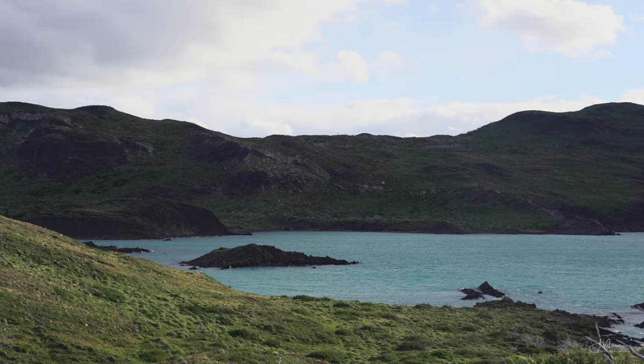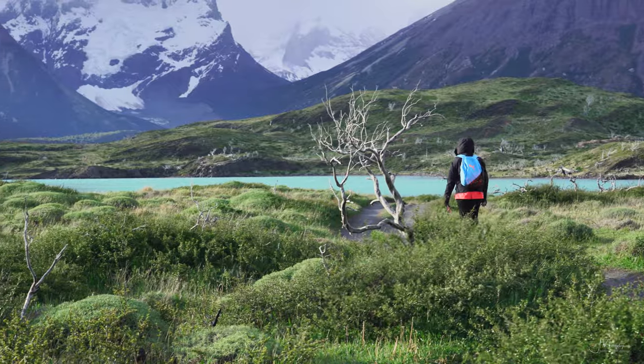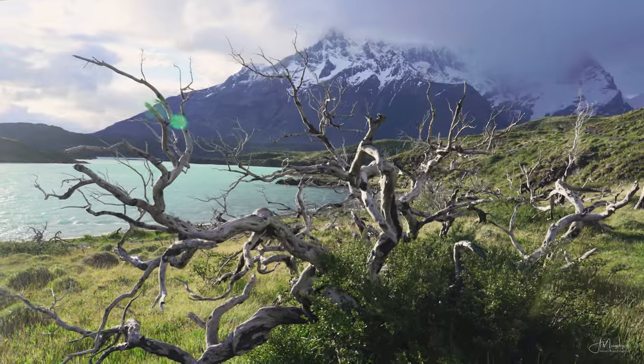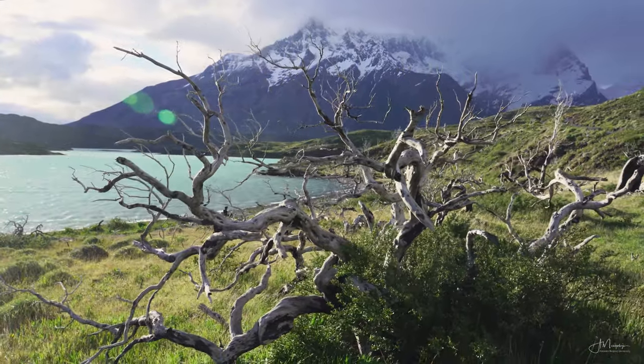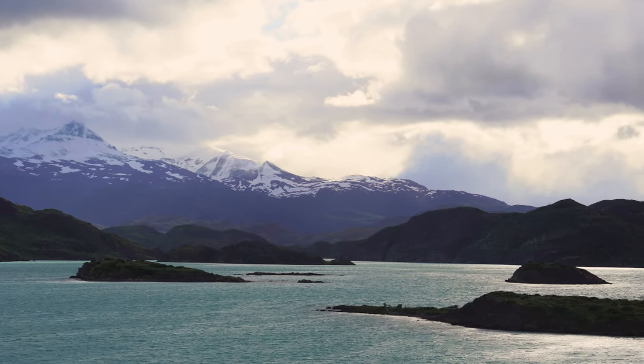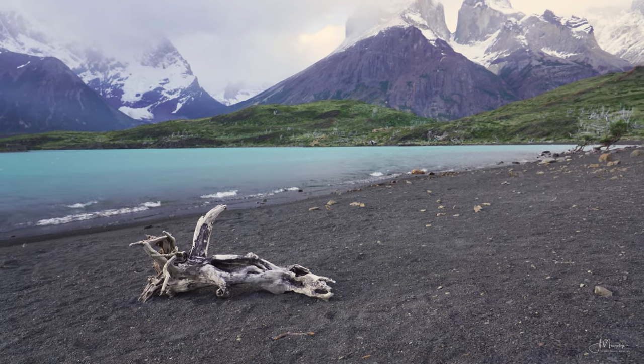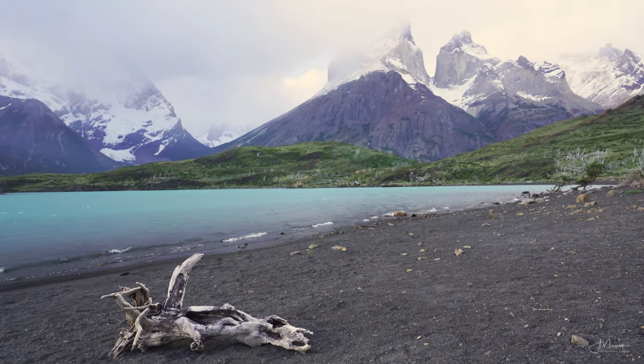It is often the case that the journey is more important than the destination, and this definitely holds true for the hike to Mirador Cuernos. There are beautiful locations all along the way, so keep your camera ready. I especially recommend the shore of Lake Northern Skiolid, shortly before the last section of the hike. With all the branches floating in the water, there are plenty of compositions to be found here.